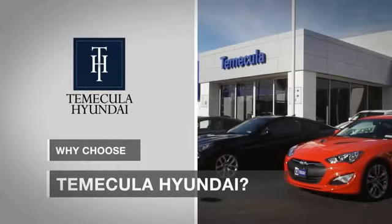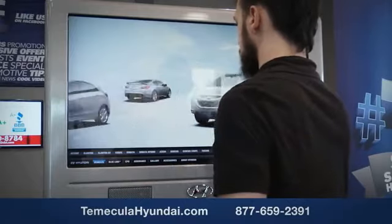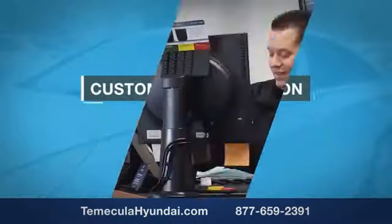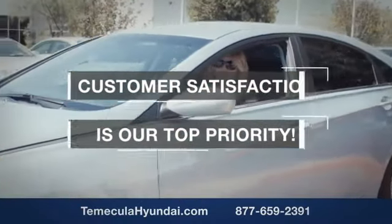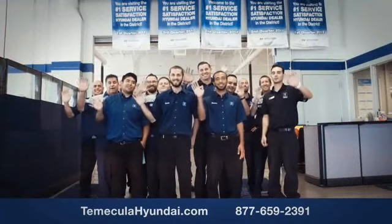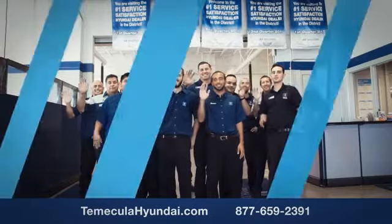Why choose to make it a Hyundai? It's simple — experience. Buying a car is a big financial decision and knowing you're working with a team you can trust is important. We want you to know that customer satisfaction is our top priority. You want to work with a team that has integrity and passion. You want to buy from people you can trust. Shop Temecula Hyundai — you can trust us today.